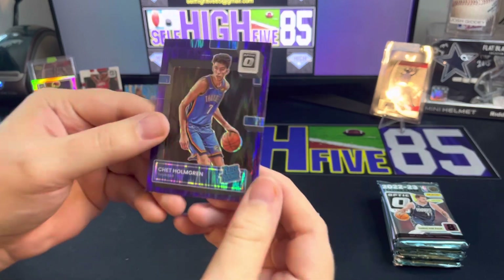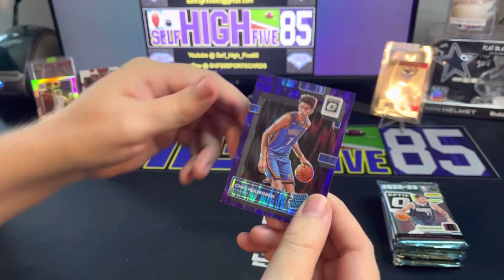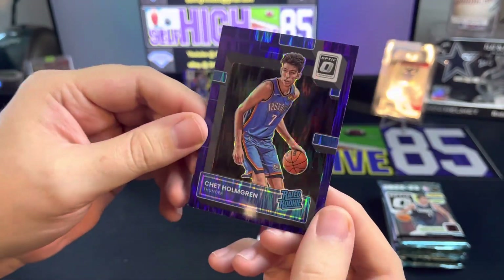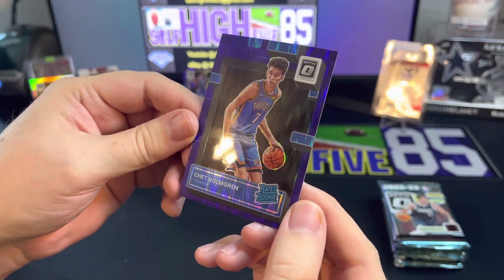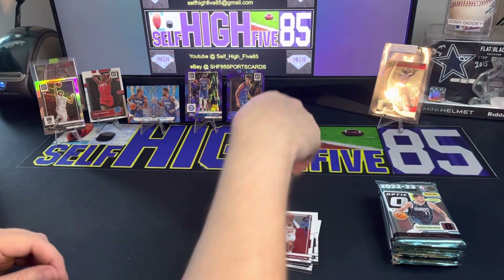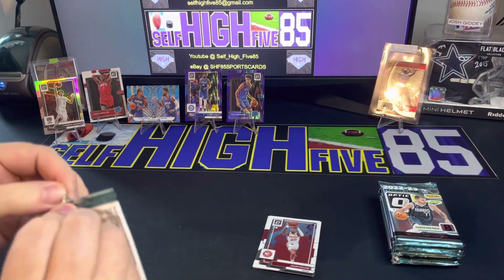We get a PC card of mine - Chet Holmgren rated rookie for my Oklahoma City Thunder. Really cool card, I don't have that one. A little off-centered, but I've noticed a lot of Optic is. That's the number one card besides maybe Jalen Williams that I wanted to get, so starting off strong with Optic.